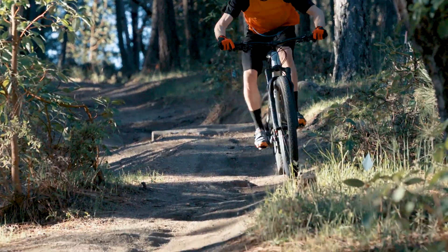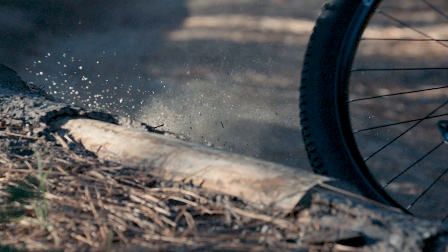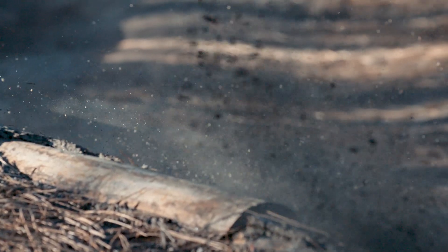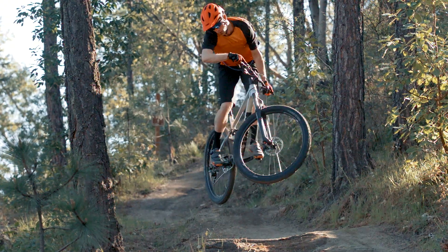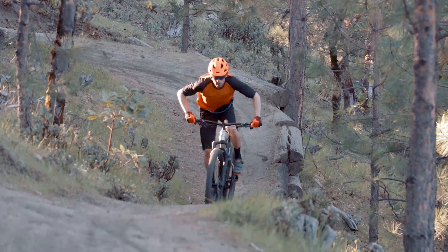The Rift Zone features long, low, and slack geometry, making it more capable than an XC race bike while still chasing down the seconds. The Rift Zone's Series 3 frames come stocked with boost spacing on all models for max rear wheel stiffness.